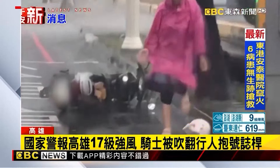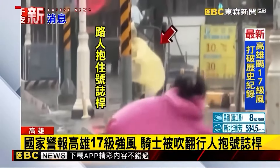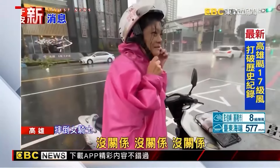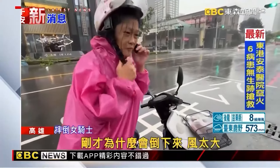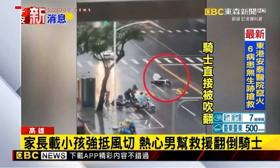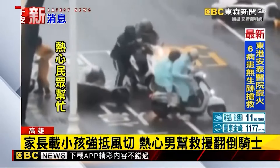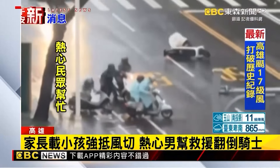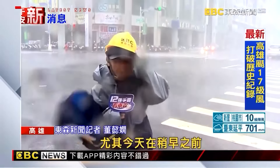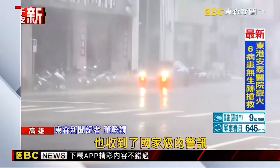As Typhoon Shantu begins to unleash its power, a female cyclist was blown over along with her motorcycle. She fell to the ground and her belongings were blown away by the wind. Pedestrians behind her also couldn't resist the strong wind and held on to poles, afraid to move in case they got blown away. On Anxin Guanglu, this female cyclist was blown over completely. Two motorcycles were already lying blown over by the roadside. A man kindly helped lift the fallen motorcycle. A national emergency alert was received while reporters were live on the scene.